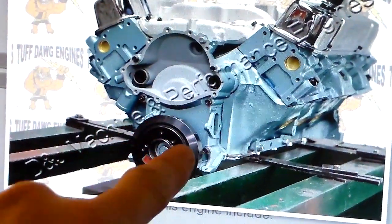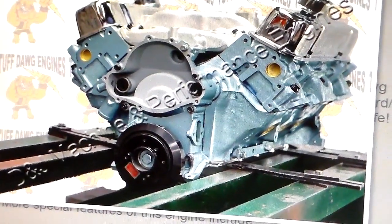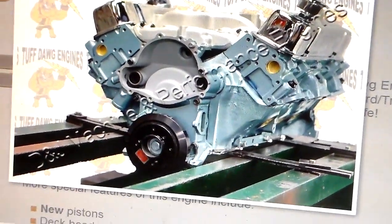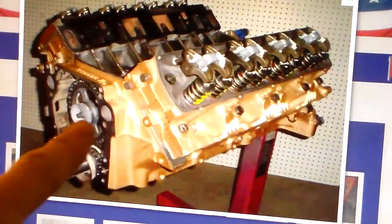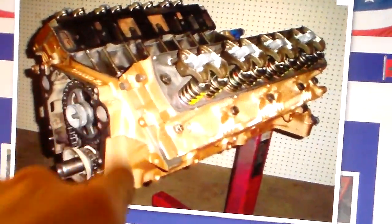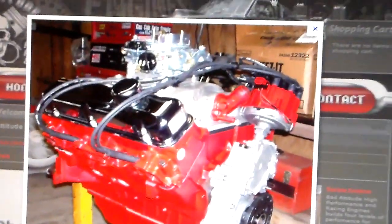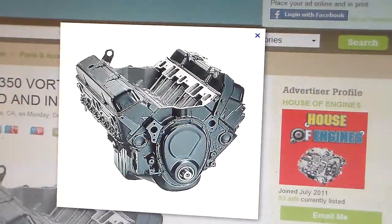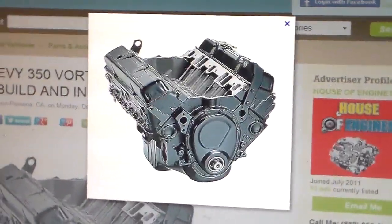On the Pontiac it's back over here on the driver's side, bolts into the front cover. Notice you don't see an oil filter on the front of the Pontiac, and you don't see one on the front of the Oldsmobile either — they're both in the back. On the Buick, there it is — that's where the oil filter goes. On a Chevrolet, it's also in the back, not on the front.